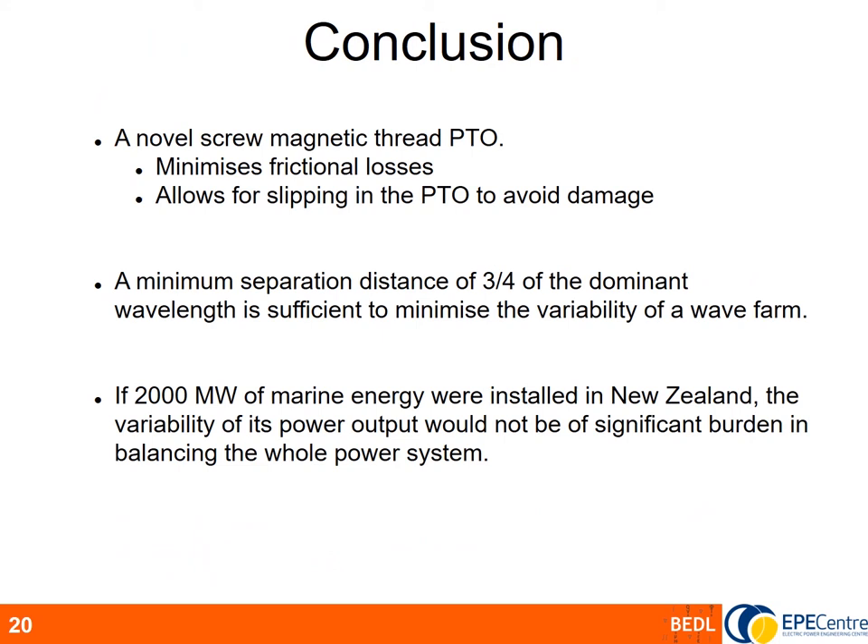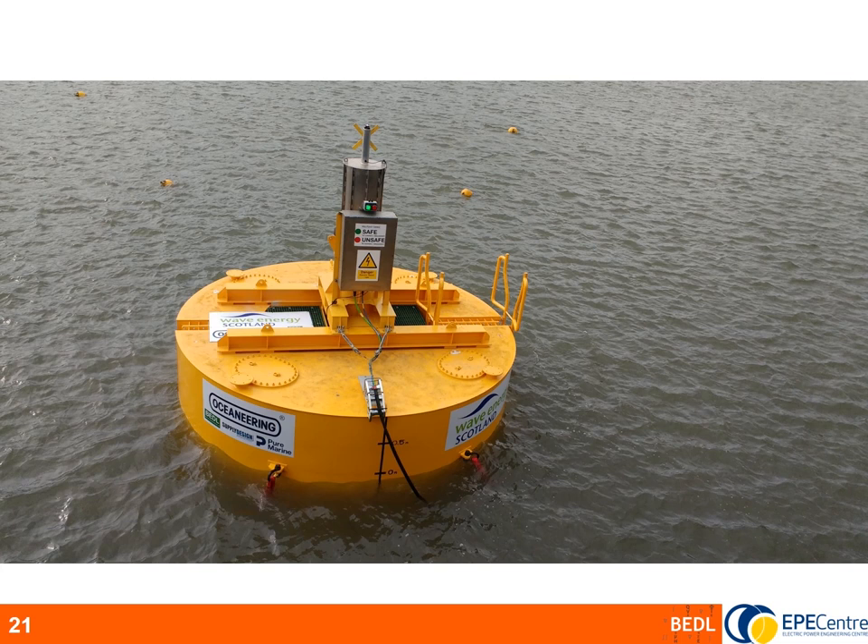In conclusion, we have presented a novel PTO with a magnetic screw design that minimises frictional losses and allows slipping when conditions are rough. After modelling wave fields and power outputs, we found that separating buoys in a wave farm by three-quarters of the dominant wavelength is sufficient to minimise variability. Looking at its impacts, if 2000 megawatts of wave energy were installed in New Zealand, the variability of the power output would not be a significant burden. Finally, here is a photo of a buoy in action in Scotland.